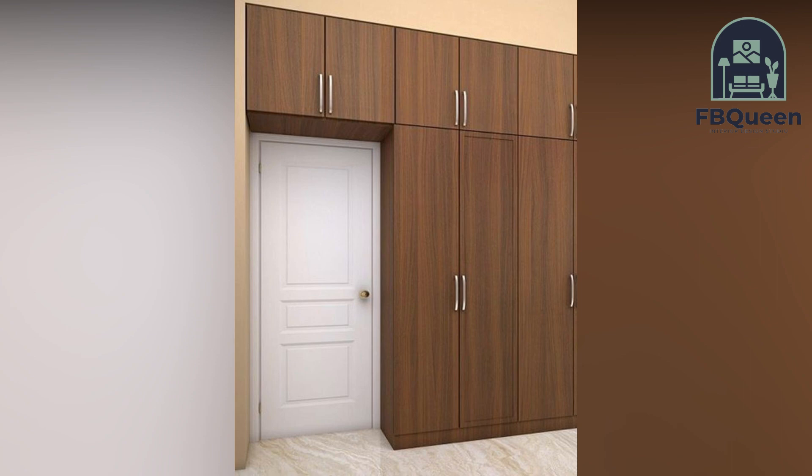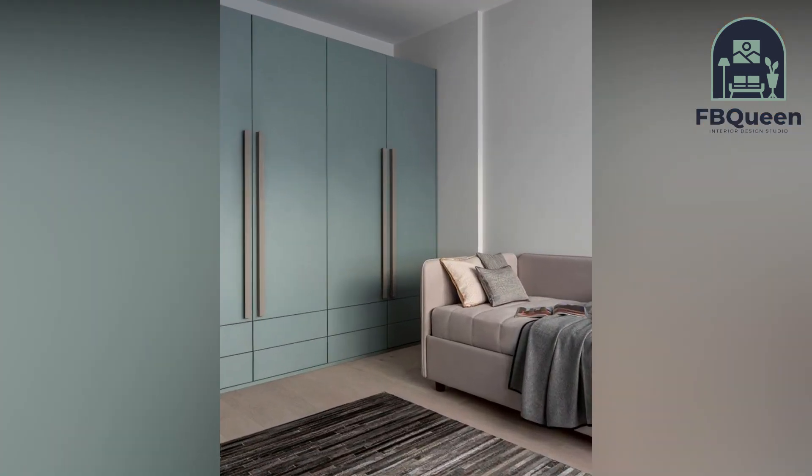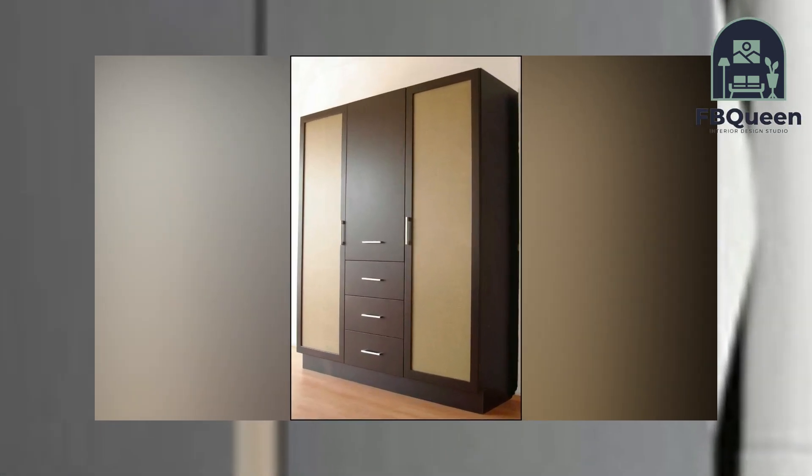Their look and finish is an integral part of bedroom design and decor. As much information as there is out there about wardrobes and their design, sifting through it all and finding out what works for your bedroom isn't easy.